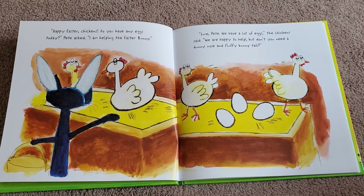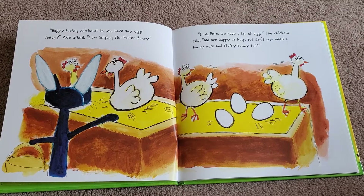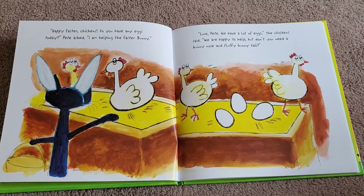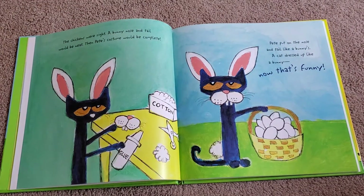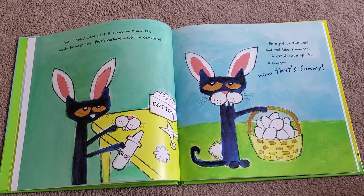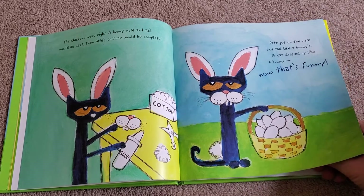'Happy Easter, chickens. Do you have any eggs today?' Pete asked. 'I'm helping the Easter Bunny.' 'Sure, Pete, we have a lot of eggs,' the chicken said. 'We are happy to help, but don't you need a bunny nose and fluffy bunny tail?' The chickens were right — a bunny nose and tail would be neat, then Pete's costume would be complete. Pete put on the nose and tail like a bunny's. A cat dressed up like a bunny? Now that's funny! He looks pretty funny, doesn't he?